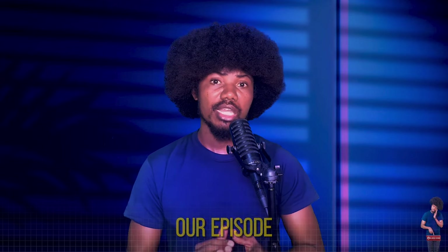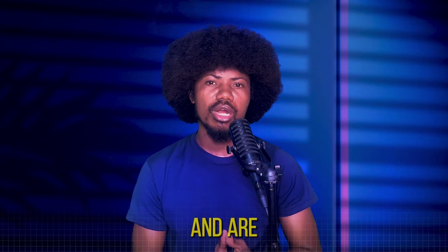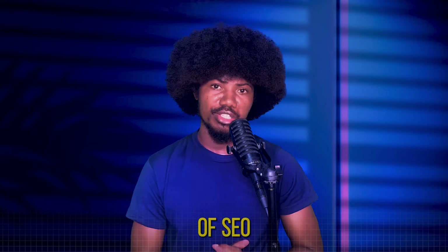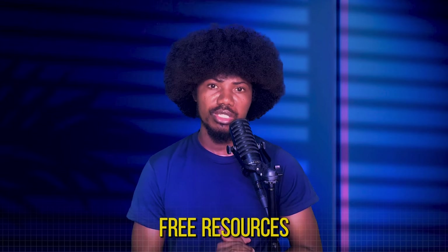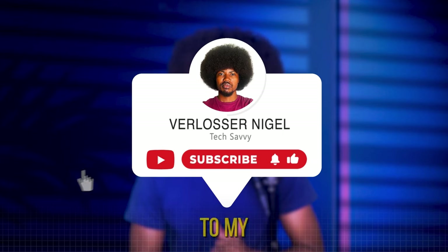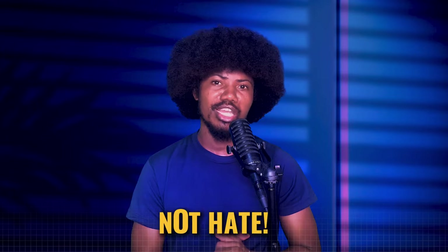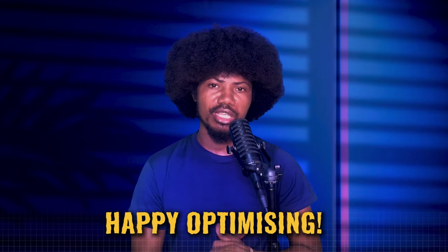That wraps up our episode on SEO. I hope you found this information valuable and are inspired to dive into the world of SEO. Remember, the internet is full of free resources and with dedication and practice, you can become an SEO expert. If you found this video helpful, give it a thumbs up, subscribe to my channel, and hit that bell icon so you don't miss any future tips. Thanks for tuning in and until next time, stay productive and don't forget to give love always and not hate. Happy Optimizing!